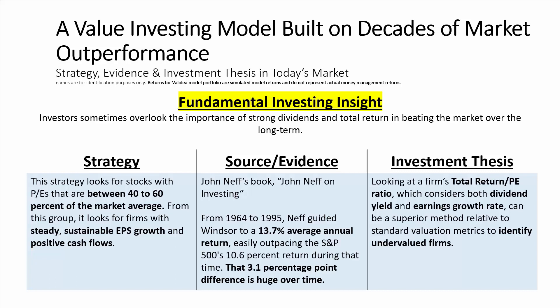At a high level, the strategy looks for stocks with P-E ratios that are between 40 to 60 percent of the market average. From there, it looks for firms with steady, sustainable EPS growth and positive cash flows.